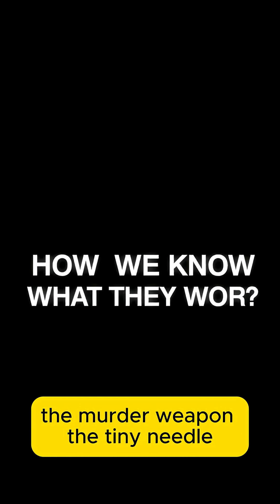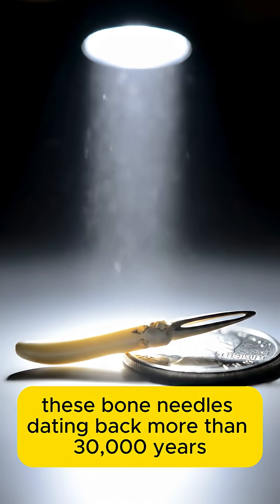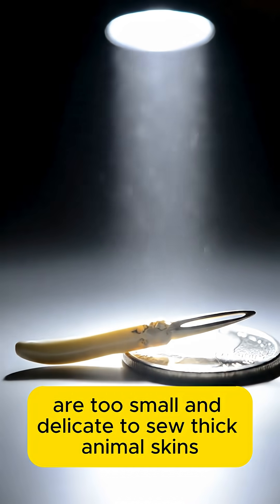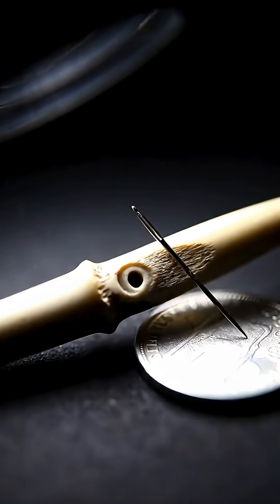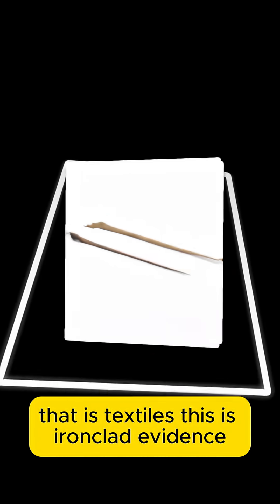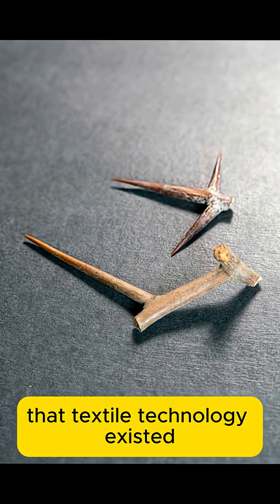Clue 1: the murder weapon — the tiny needle. These bone needles, dating back more than 30,000 years, are too small and delicate to sew thick animal skins. The needle's eye is only enough to pass through thin threads, proving that they were sewing a much thinner and more flexible material — that is, textiles. This is ironclad evidence that textile technology existed.